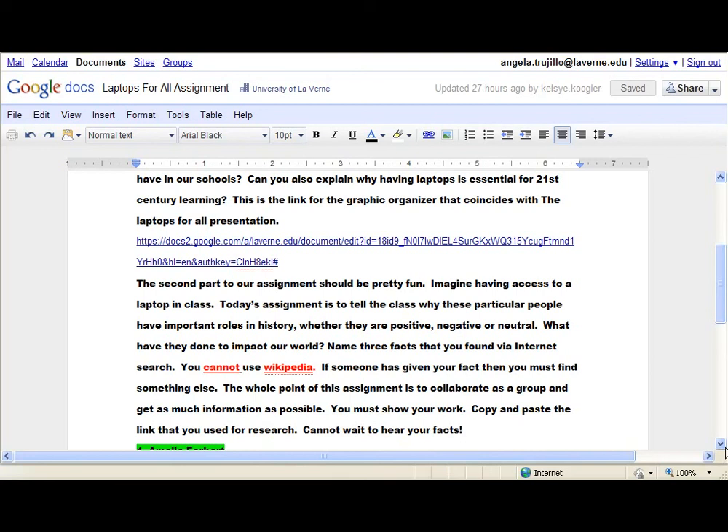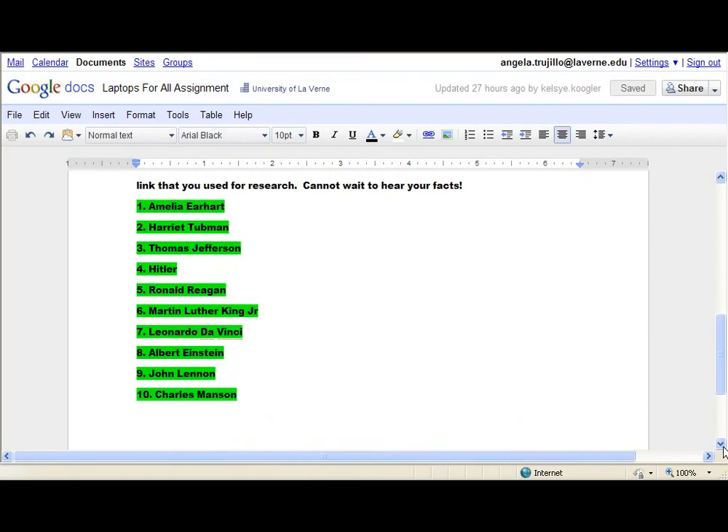Here are the ten people: Amelia Earhart, Harriet Tubman, Thomas Jefferson, Hitler, Ronald Reagan, Martin Luther King, Leonardo da Vinci, Albert Einstein, John Lennon, and Charles Manson. Remember, it's all about collaboration — as many facts as possible — and you can't have the same fact twice. Good luck. This assignment is in Google Documents and will also be posted on Blackboard. Have a great day. Bye!